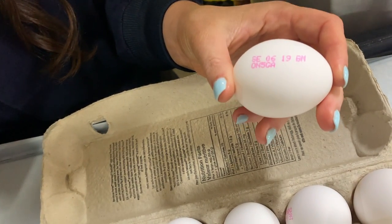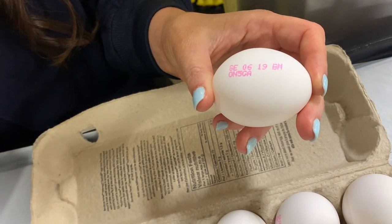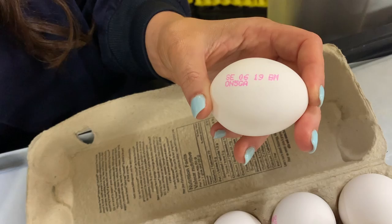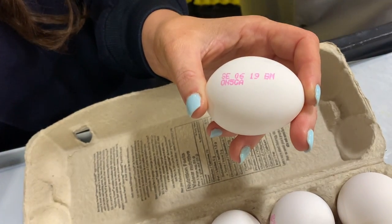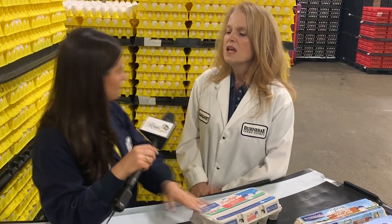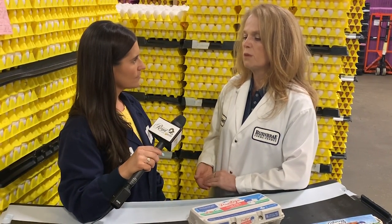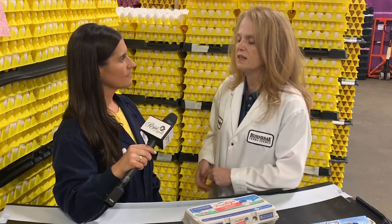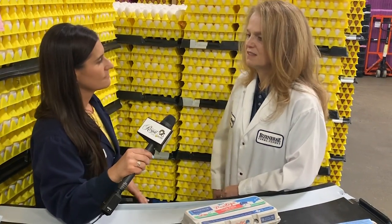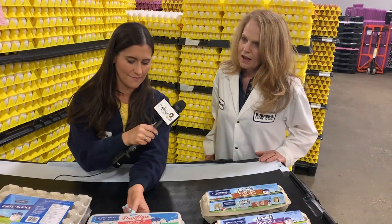The ink code on the egg allows us to trace it back to the time it went through our equipment and was graded, which enables us to trace back to the producer if there were any problems. On average in Canada, eggs go from the farmer to the grocery store in four to seven days maximum. Eggs in Canada are very fresh and very high quality.